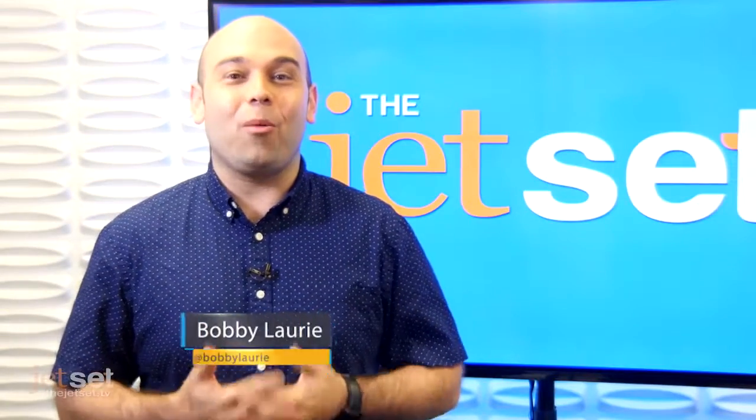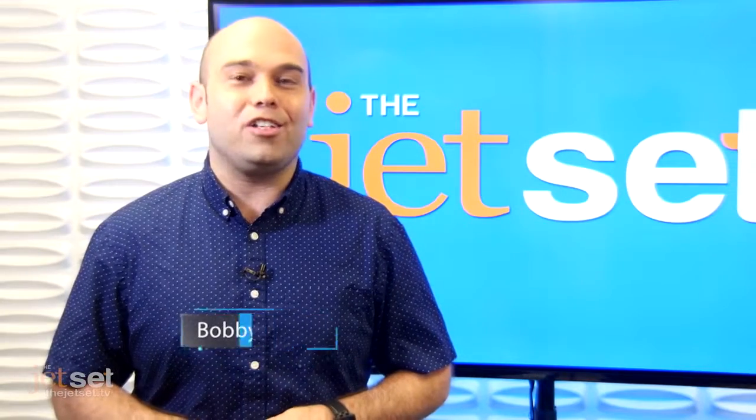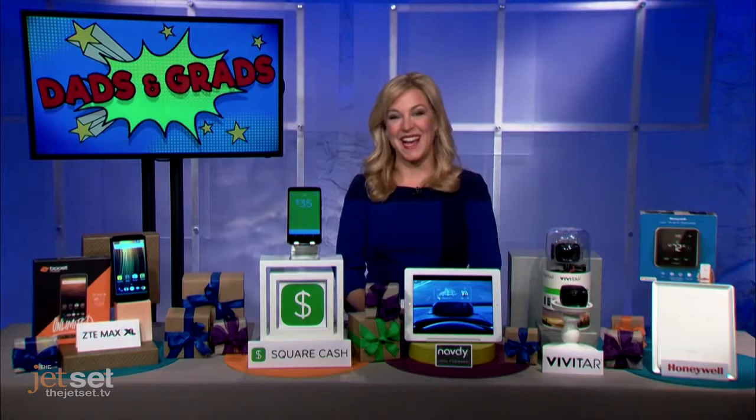Dads and grads are hoping you'll know what they're wishing for on their special day, and Emmy Award-winning consumer technology journalist Jennifer Jolly will make sure that you do with the latest and greatest tech gifts out there. Hi Jennifer, hi, good morning.